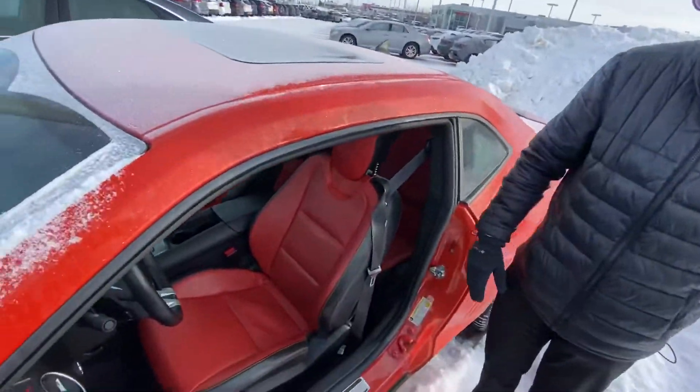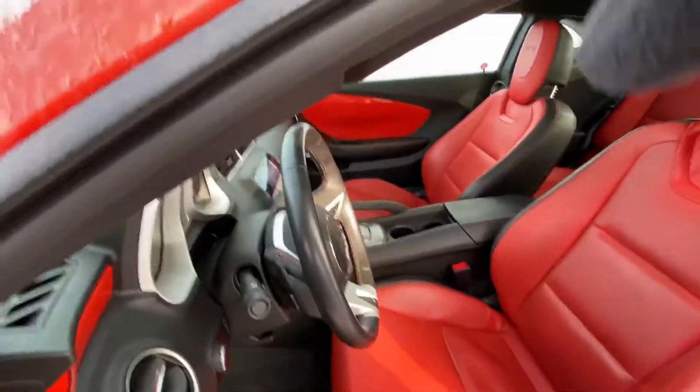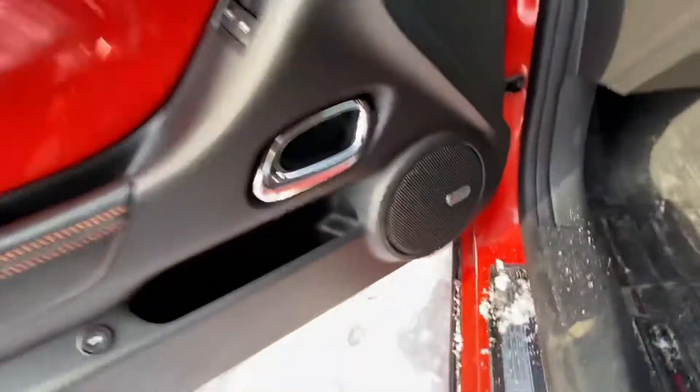I'll pop open the door so you can have a closer look. You get the two-tone beautiful orange interior. It does come with heated side view mirrors, power windows, mirrors and locks.